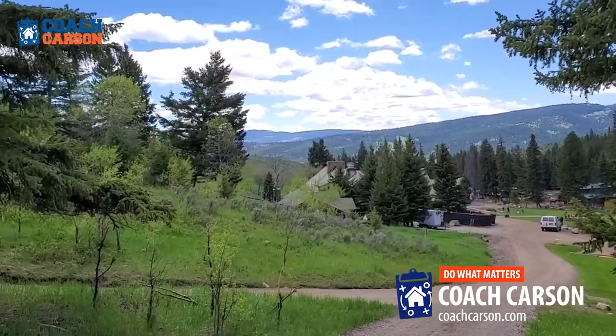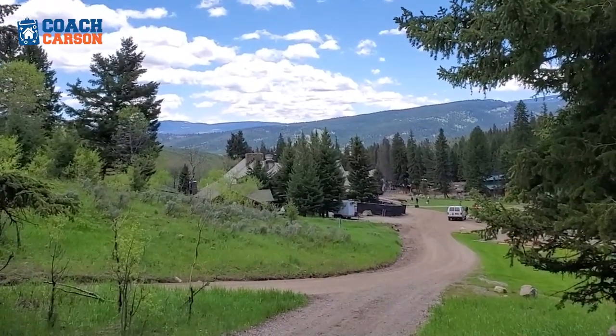Hey everyone, it's Coach Carson. I'm out in Montana for a vacation with my family. We're doing some horseback riding, some hiking, and staying in a cabin. And I thought on the YouTube channel this week, I would turn it over to Sarah Wilson, also known as Budget Girl.